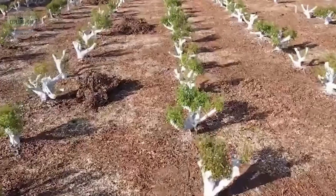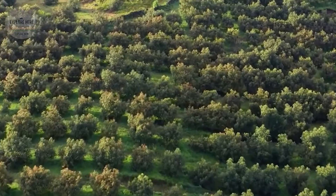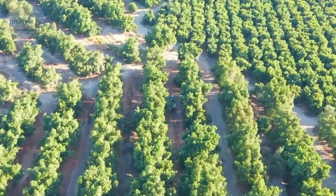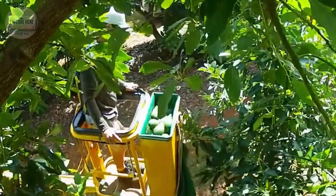Although the United States has one of the most advanced agricultural industries in the world with modern machinery and high technology, when it comes to avocados, no machine can replace the skillful hands of skilled farmers.